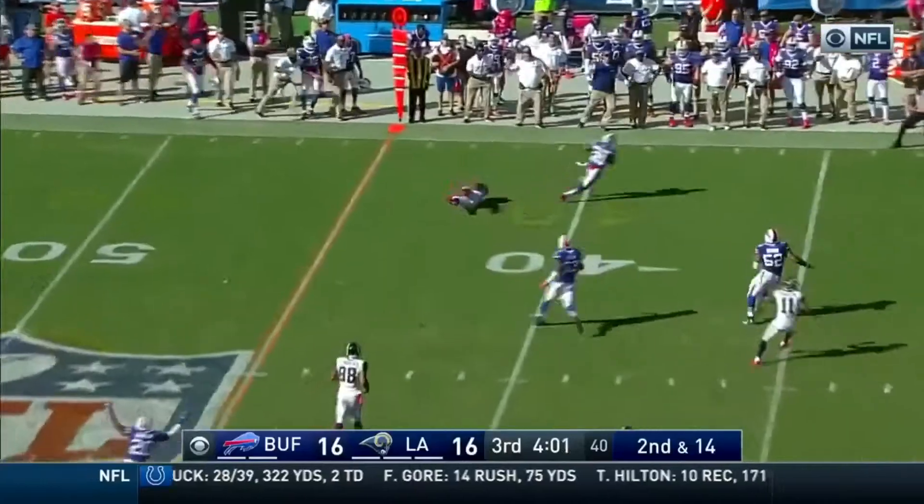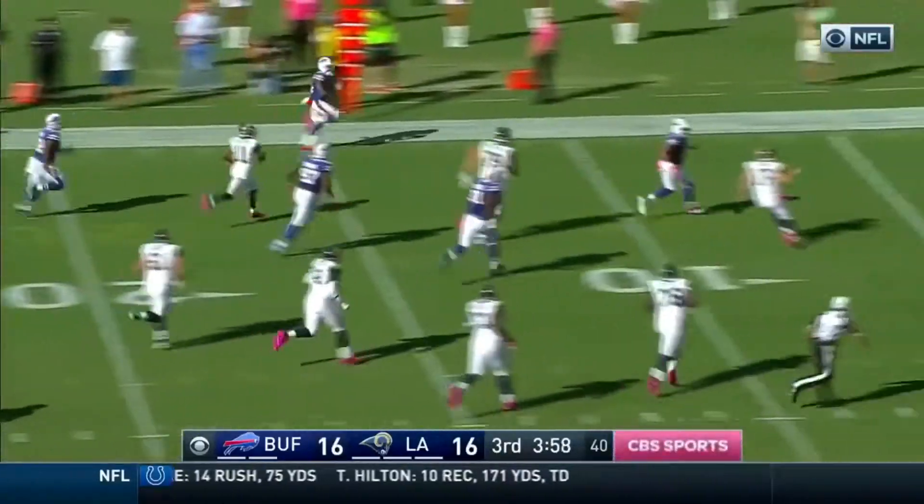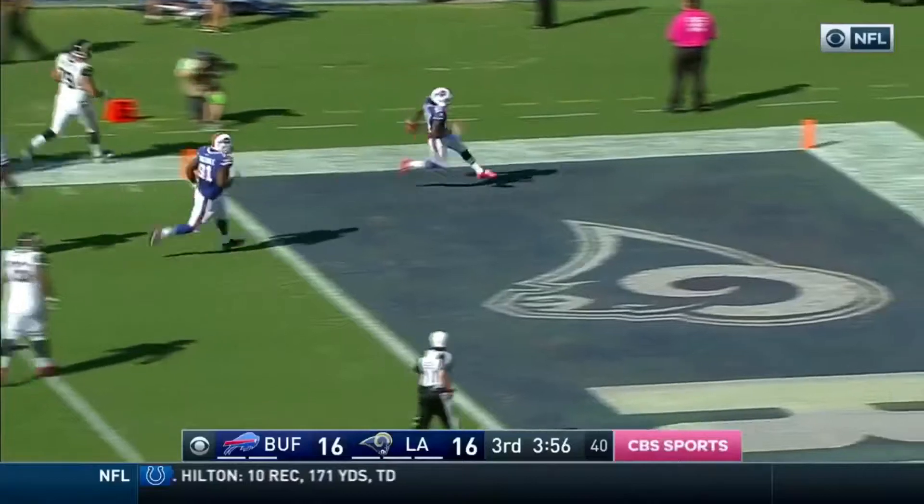Havenstein with the block at right tackle. Oh, it's picked up on the play by Roby Coleman — and there he goes, a block into the house!